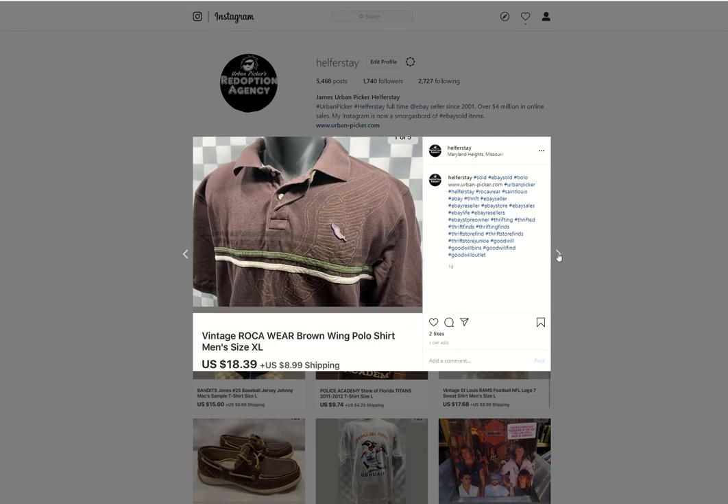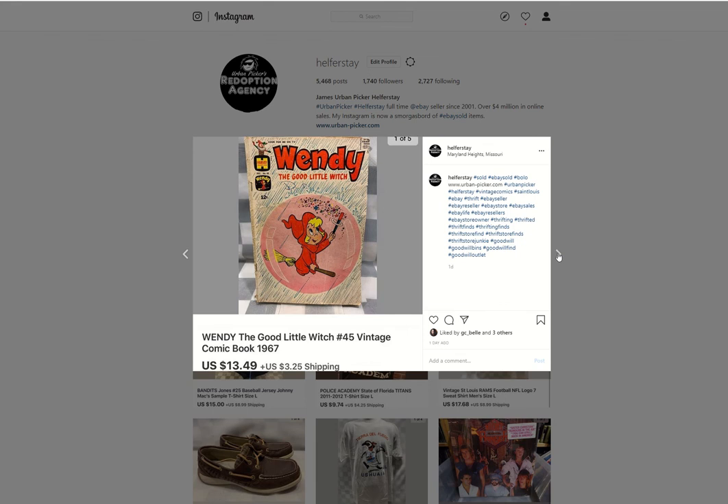Vintage Rocawear — I'm always grabbing Rocawear, FUBU, Ed Hardy. All that stuff is going to start coming around — I feel it's going to be the next little wave of vintage stuff. This sold for $18.39. Especially now that somewhere like Nordstrom's is getting into selling vintage used clothing, I think we're going to see an increase in used clothes sales.